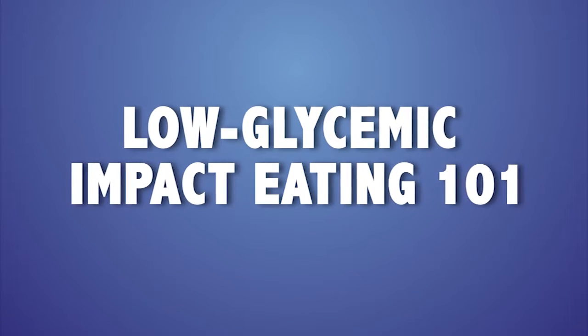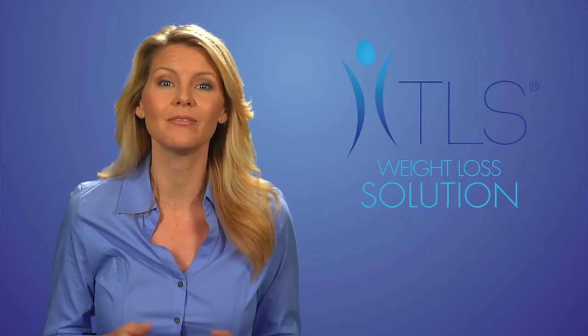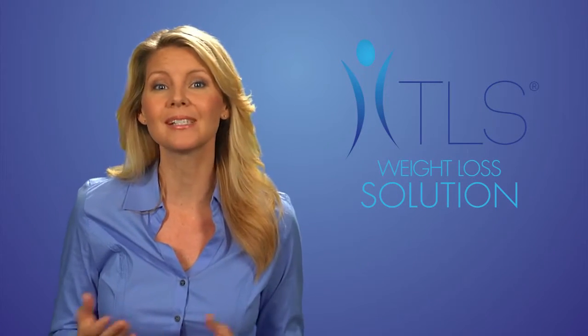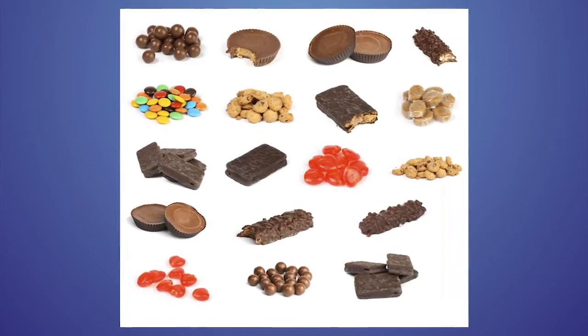Leading a low glycemic impact lifestyle doesn't have to be complicated. This video is going to help you understand how the glycemic impact of a food affects your metabolism and helps you burn fat. Most people are skipping meals, eating sugary processed foods, and are cutting their calories.